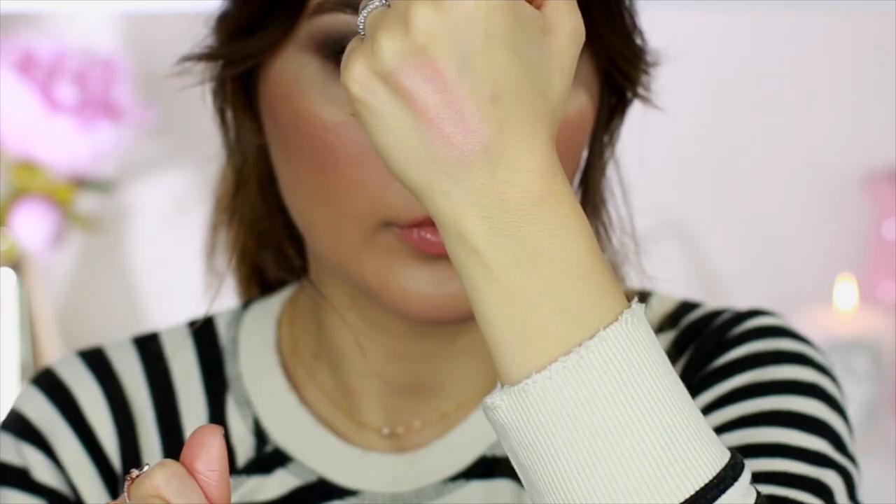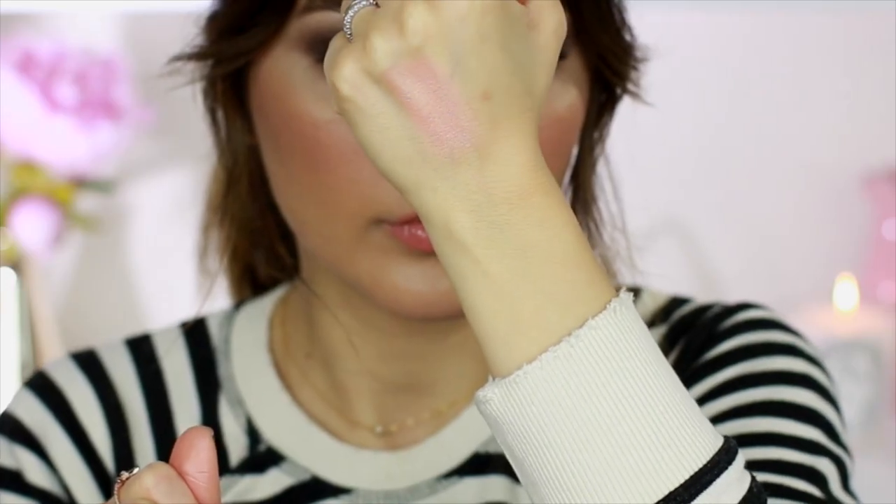My absolute favorite blush of 2016 has to be the Milani Luminoso blush. I've used this in so many tutorials. It's the most beautiful peach with shimmer in it, but not too much — because I have pores in that area and shimmer can accentuate them. But the shimmer is so fine that it actually looks so pretty on the apples of the cheeks. This has been my absolute favorite blush of 2016.